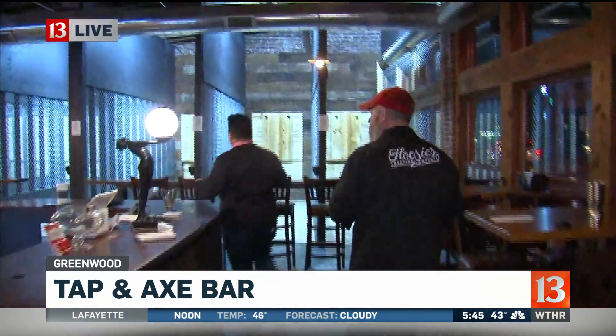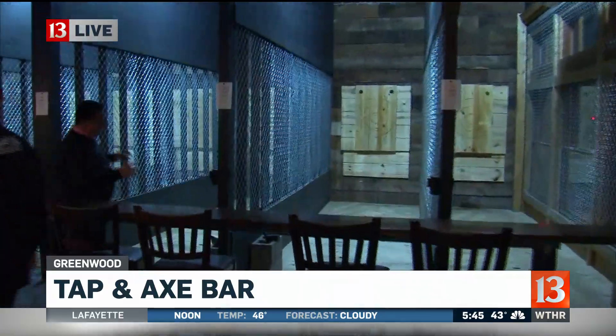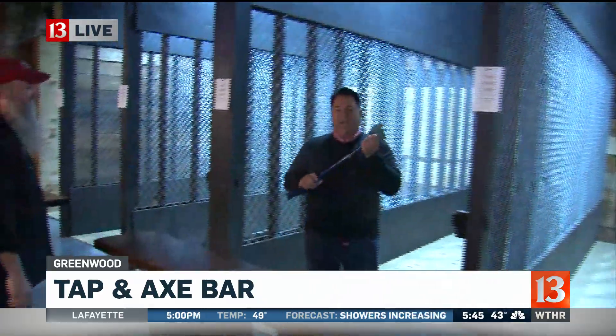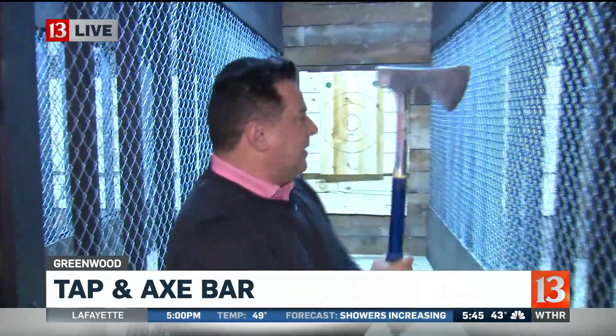Last but not least, I'm going to be showing you guys this a little bit later this morning — you cannot have a true axe room without axe throwing. Coming up later this morning, I'm going to give this a try, throwing some axes right over here at these targets. It's like bowling for the 21st century.